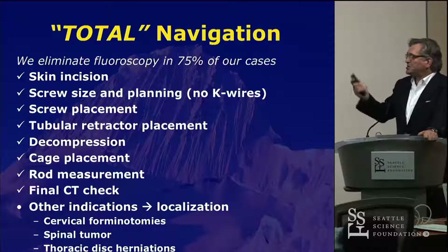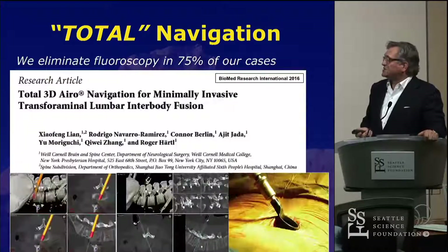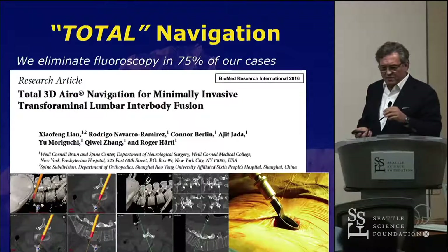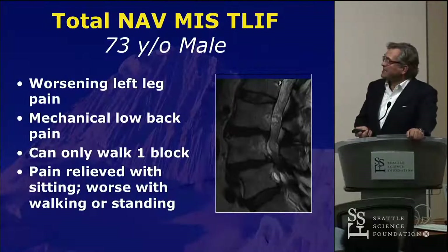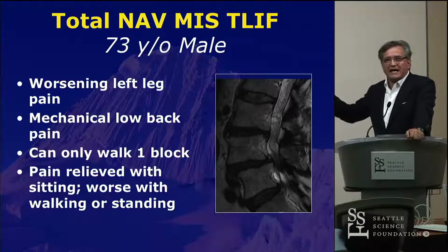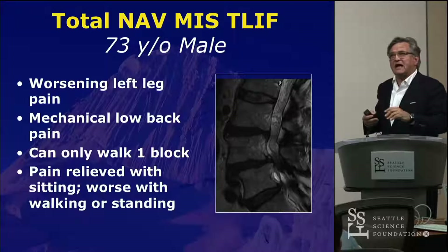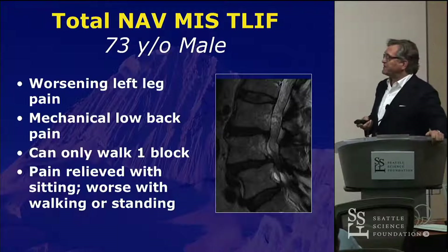We wrote this up recently and published it — our experience in TLIF surgery. I want to take you through a case and explain how we integrate navigation, what the important steps are in my opinion, and what the challenges are that we face.